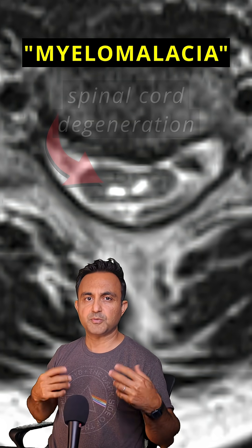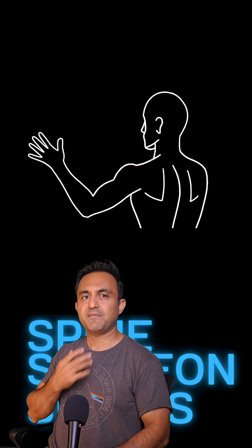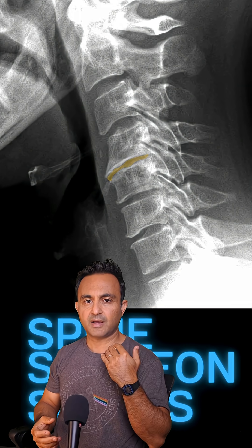Here is a very unusual case of spinal cord degeneration, a condition called myelomalacia. This patient was having neck pain radiating into the left hand with numbness and tingling. An x-ray showed degeneration of the C4-C5 disc in the neck.